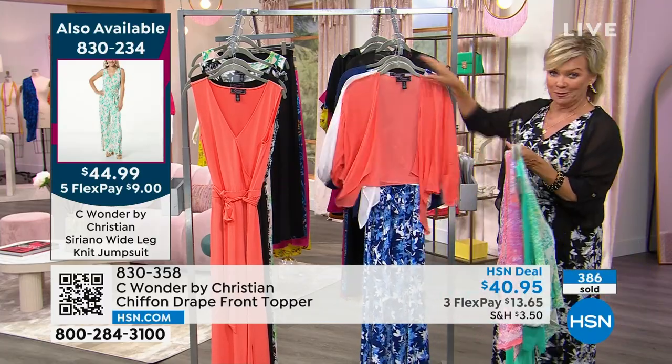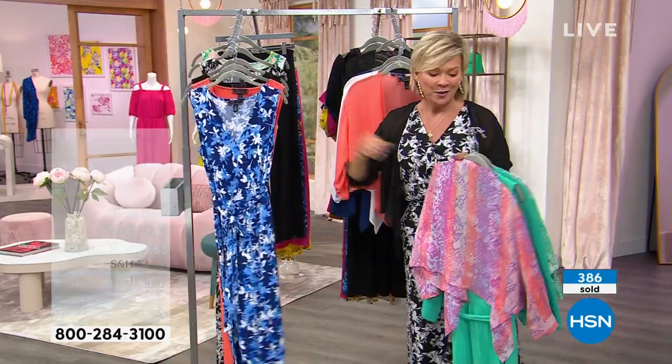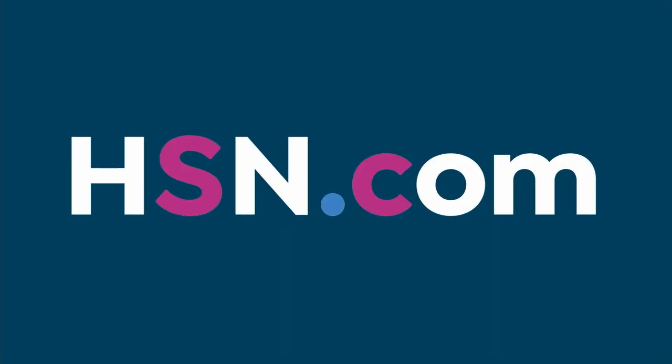We are going to move on because we do have special things to share with you tonight. I did remind you that HSN card holders can add an extra flex, which is incredible with our Today Special because it's on six flex — you can get that for $7.50. If you don't have one though, you can apply right now. Go to hsn.com or call that toll-free number. You can put $10 towards your first purchase — it could be the Today Special making it $34.99.